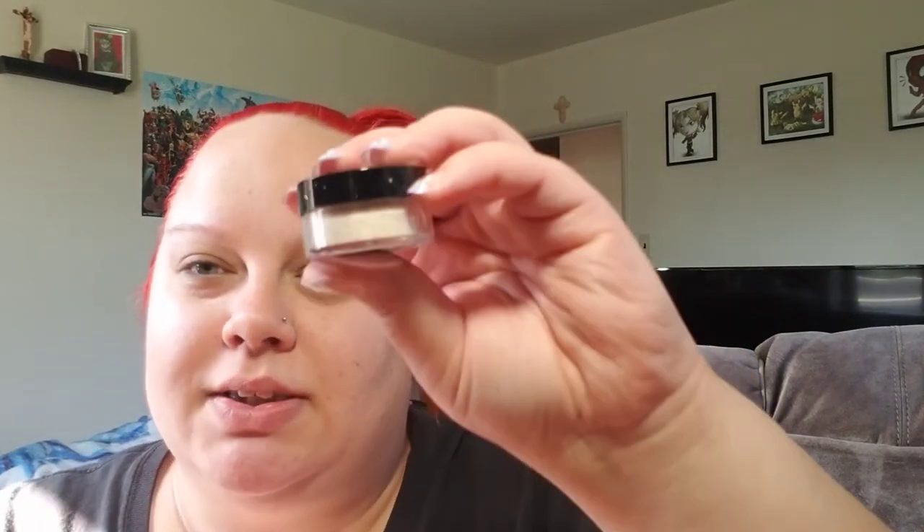I've never used anything from Kat Von D before. It doesn't seem that pigmented — I'll have to keep it upside down so the ink can go into the felt tip. And then it also comes with the Lock It Translucent Powder, which is actually a pretty good size for a deluxe sample. And then three colors of the Studded Kiss Cream Lipsticks — Outlaw, Lolita, and Vampira.